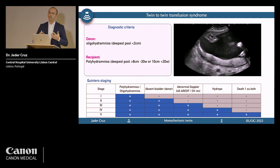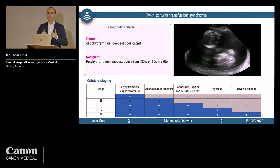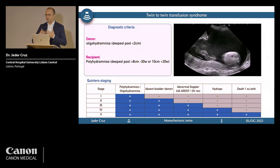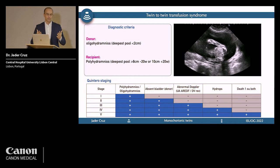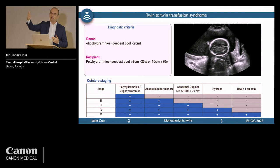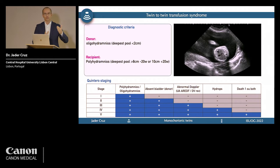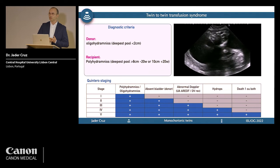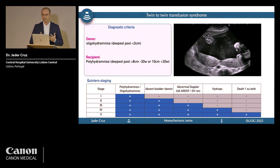We still use Quinero staging — it's simple, reliable, and reproducible with any basic ultrasound machine without fancy tools. It classifies TTTS into five stages using Doppler, bladder, and amniotic fluid. Although it looks like an evolutionary process from stage one to five, it doesn't really behave that way — you don't need to progress sequentially through every stage.